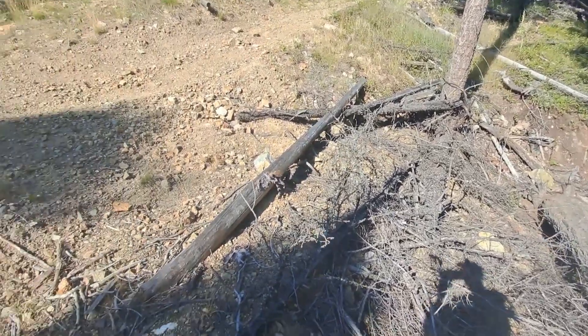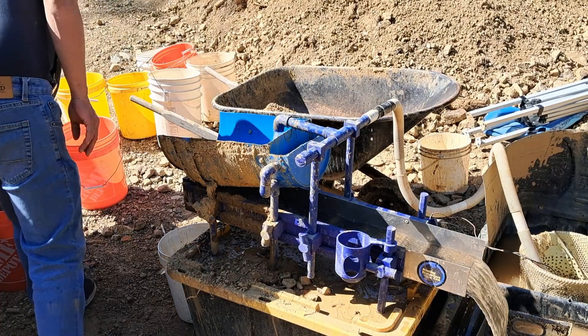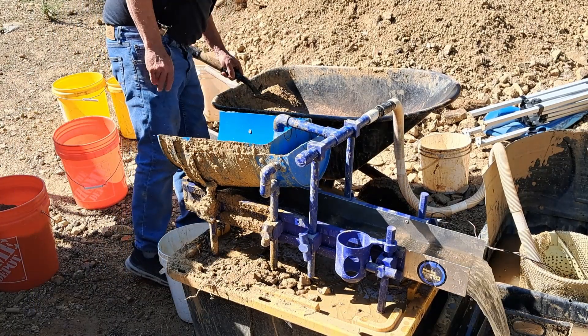We're gonna get some more samples here and then back down the mountain to get to some water. We made it back down — this is test hole number one.